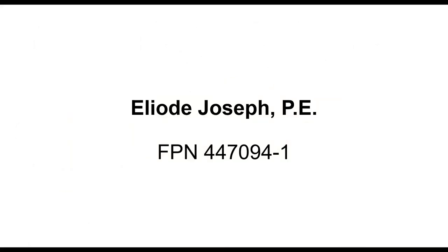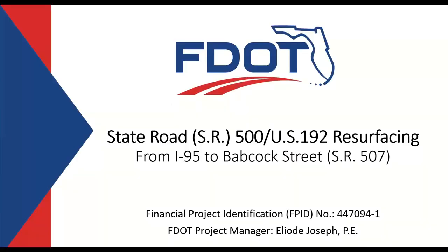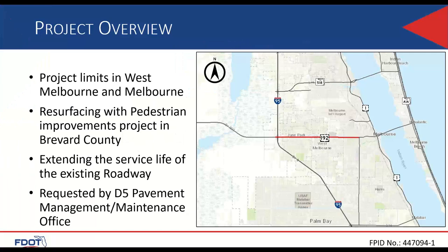Next, we have Elliot Joseph. Good afternoon again. This is a resurfacing project on State Road 500 / U.S. 192 from west of I-95 to west of State Road 507 Babcock Street in Brevard County. The financial project identification number is 447094-1. I am Elliot Joseph, the FDOT project manager.